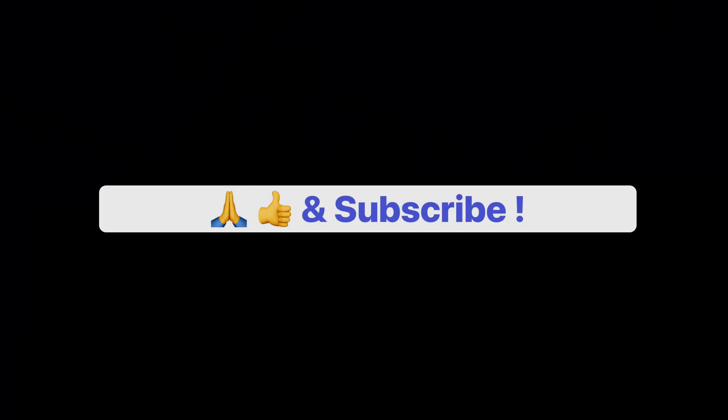Stay tuned for further updates as the electrification project nears its completion.